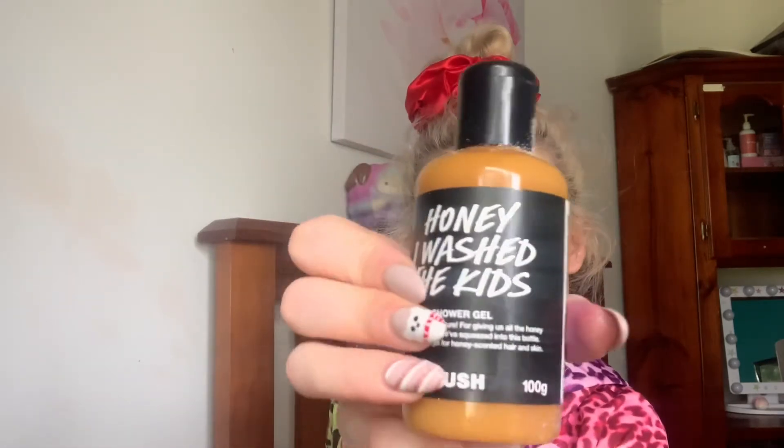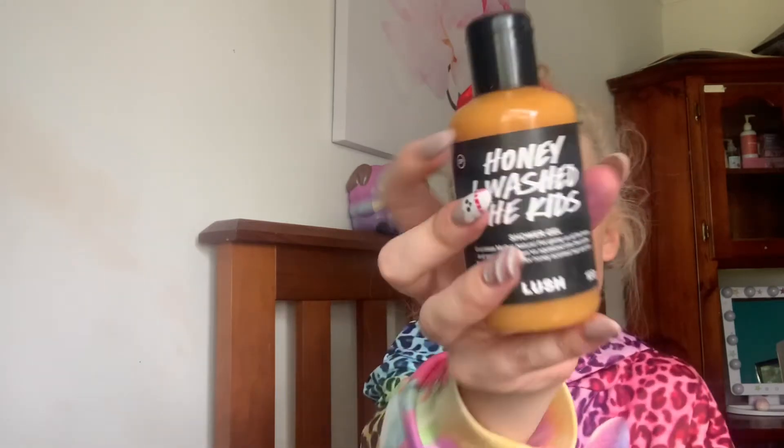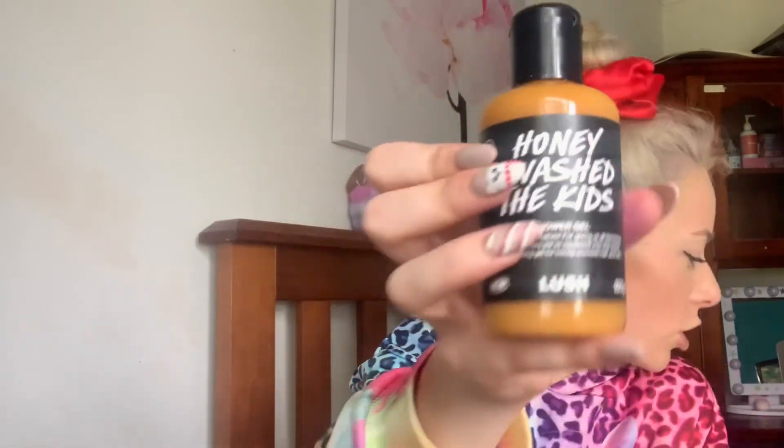Next I got three shower gels. This first one I tried a sample of and it literally smells like honey — it's so weird. I have tried a sample of this one in one of my other orders and it literally smells like sweet honey, it's so nice. So if you like honey sweet scents I reckon you'd really like this — I've never smelled something that smells so much like honey. It's called Honey I Wash the Kids shower gel — sweet softening gel for honey-scented hair and skin. It just smells like sweet honey, it's a really nice scent. It's more of a heavy, sweet sort of scent.